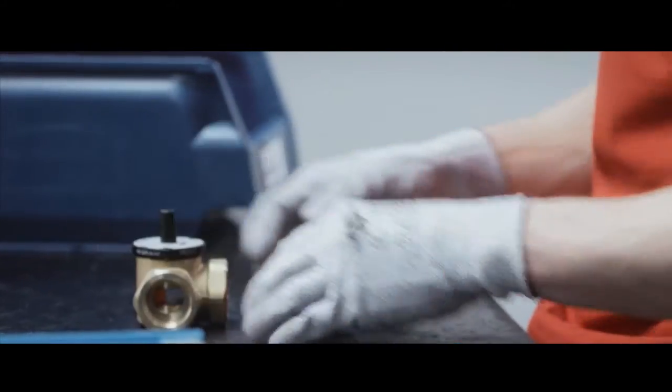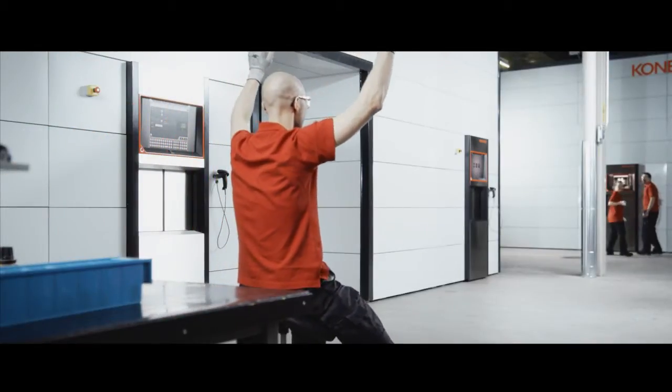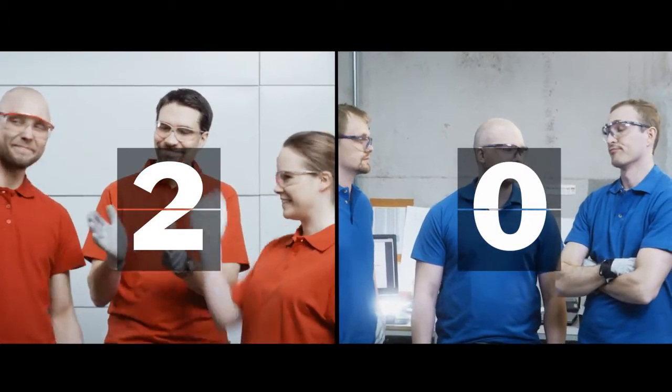Doing incredibly well. There's the finish, the delivery, and it's done. It's poetry in motion, and the A team takes a clear lead.